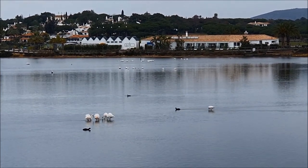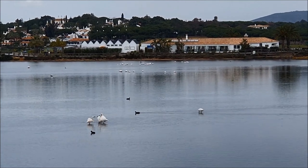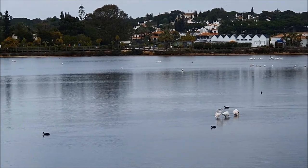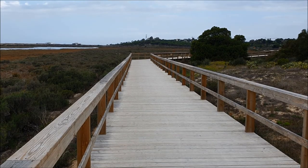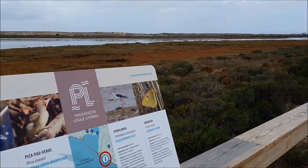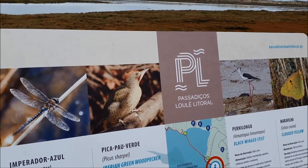Hello from Quinta do Lago. Flamingos are saying hello, and also the coots and ducks. It's a beautiful hike that we're doing today. You can see this wooden walking trail — it's going for many many kilometers and it's very accessible. There are also a lot of bicycles, and here are some animals and birds that we are hoping to see today.